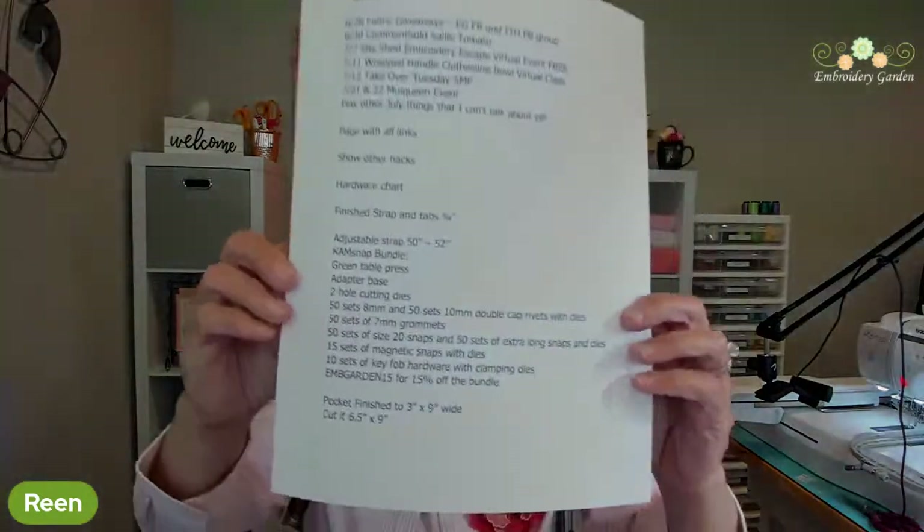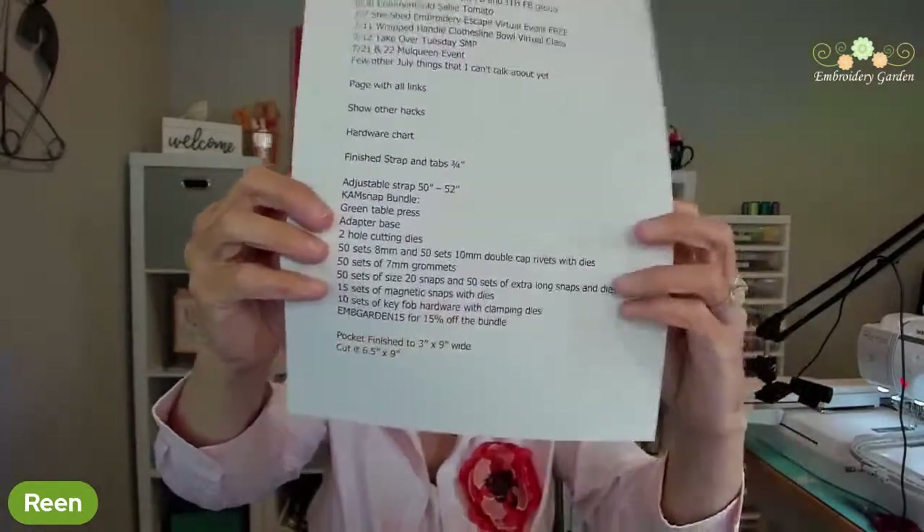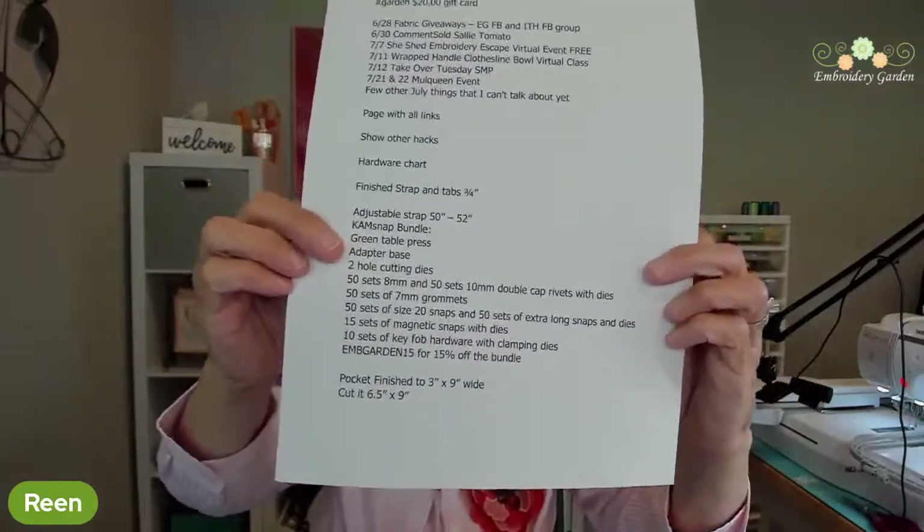You'll get 15% off using the code EMBGARDEN15 — that's E-M-B-G-A-R-D-E-N-15, the number 15 — at campsnaps.com. I use all of her snaps, rivets, and so on because it makes a really nice, professional-looking finished way to add straps. Sometimes I like to put a rivet right here on the tab because sometimes I don't want my hardware to move.